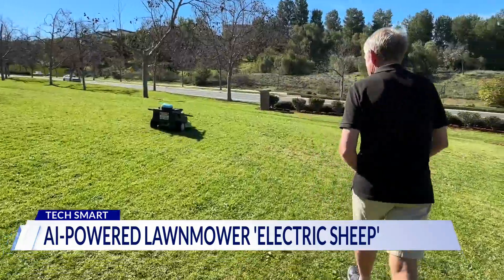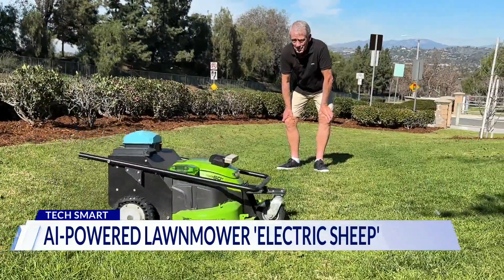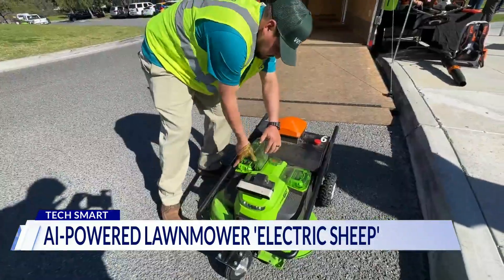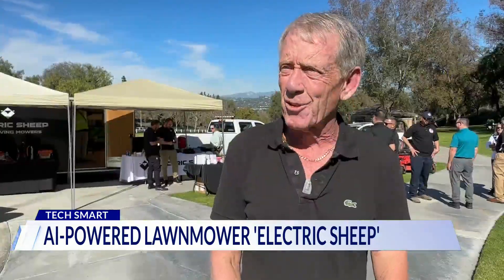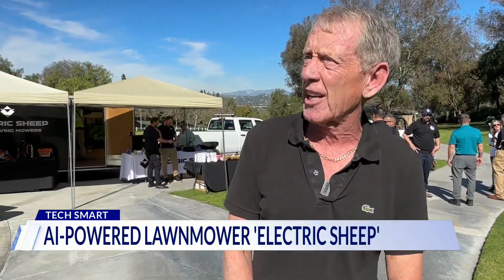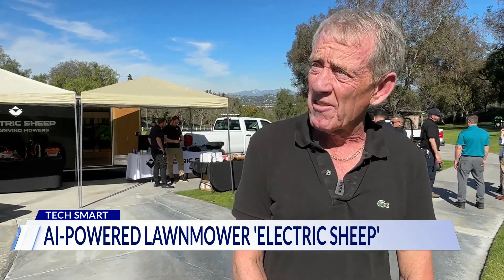Ed Nolan has been using them for a few months at the condo complex where he's HOA president. He got interested in the robots' electric appeal: less noise and better for the environment. When I came to California ten years ago I would never believe I'd be driving an electric car, but I think it's good — I think it's more efficient.